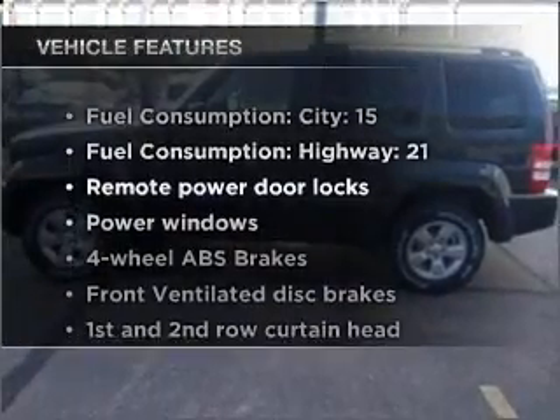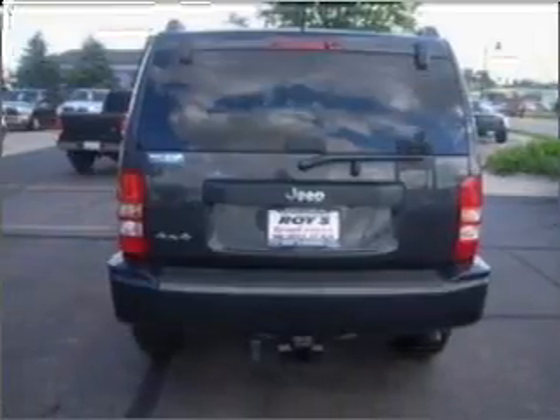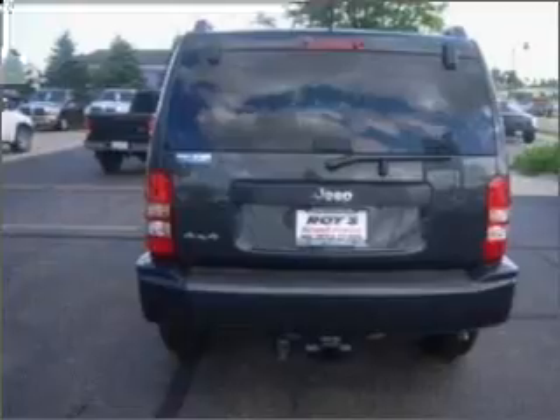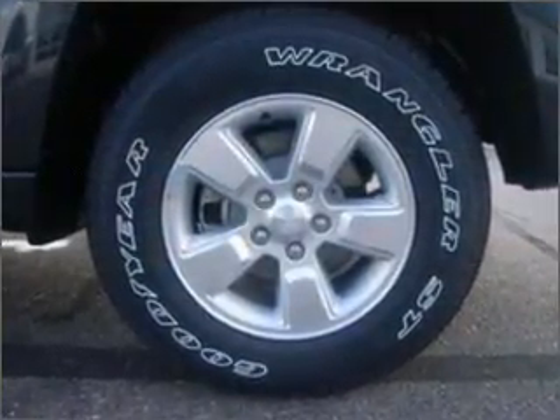Enjoy these notable features included in this ride: air conditioning, power door locks, power windows, power steering, power mirrors, an AM FM stereo with a CD player, and an adjustable tilt steering wheel.